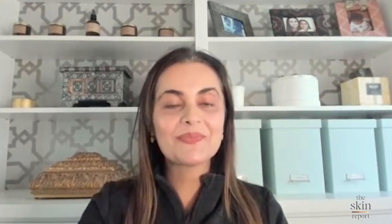As retinol is a powerful ingredient, there can be many questions or concerns. Some of the answers you may already know while others may surprise you. When do I use retinol? Retinol should only be used at night. If used during the day, it will only break down and will increase your skin sensitivity to the sun.